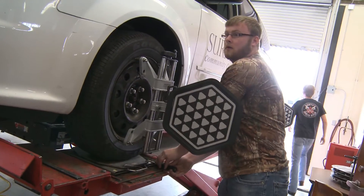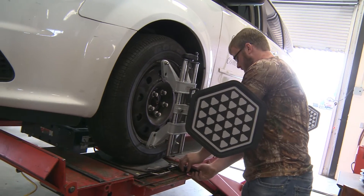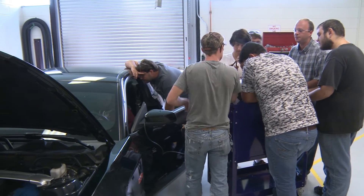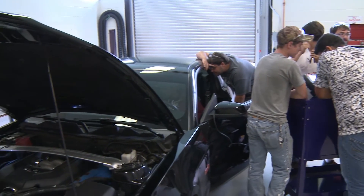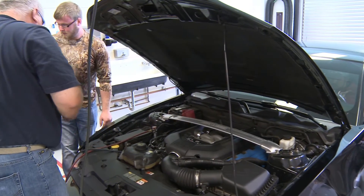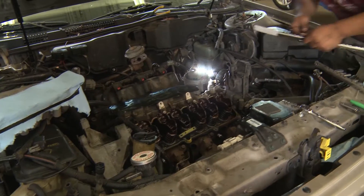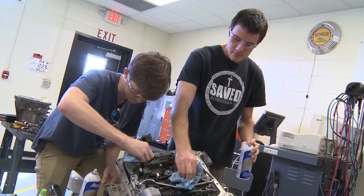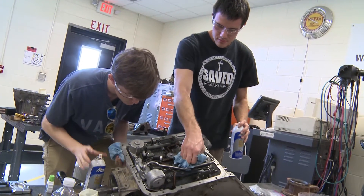We teach students how to run their own garages and how to become employed as automotive technicians or shop foremen. They also leave the program knowing how to communicate with their employers and customers about repair and service needs. Mechanics make about $37,000 per year on average and have the freedom to go into business for themselves or work for someone else.